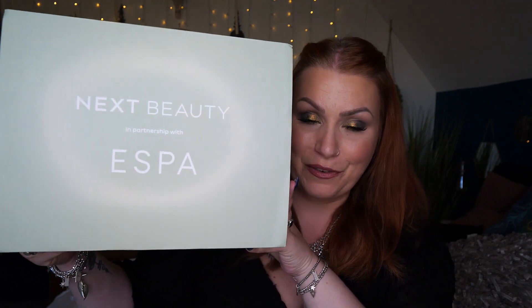I've got another limited edition beauty box to share with you and it's a rather large ESPA beauty box from Next. The cost of the box is £40 and it has a value of £95. If you're interested in this box for yourself, I'll pop it down below in my description and you'll find lots of links and discount codes. Underneath this video you'll see 'show more' or a downward arrow — click that and you'll see all the information down there.